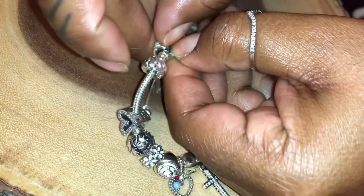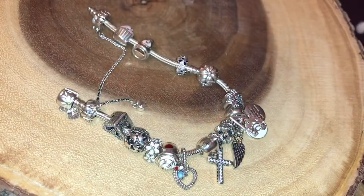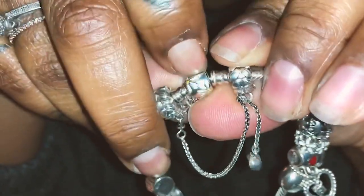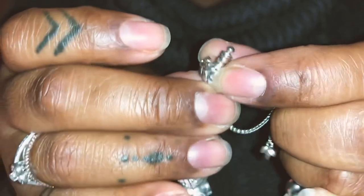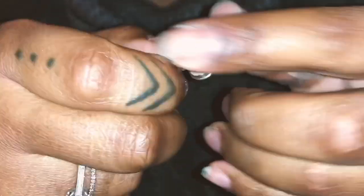So you pop it open like that and see — your charms can't go anywhere because it's still attached. Here is the bracelet and this is how you open it: there is a little nook right there and you just put your nail into it and it unhooks. The same with the safety chain — some you can screw on, but this one you also just put your nail in and it pops open.